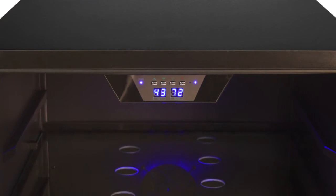In addition, this unit is among the coldest built-in beverage coolers on the market, with a wide temperature range of 38 to 50 degrees. Plus, it's easy to set that temperature with its easy-to-use digital controls.